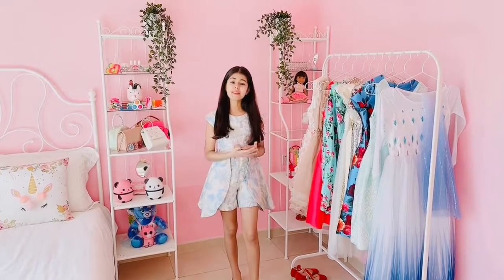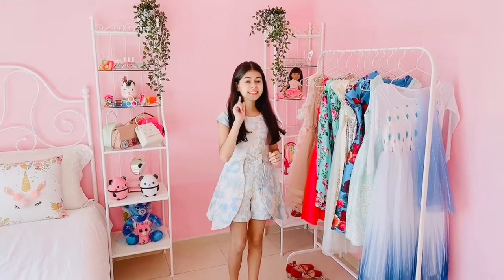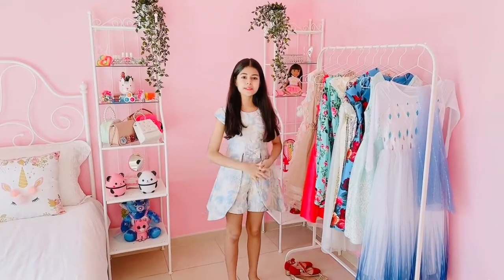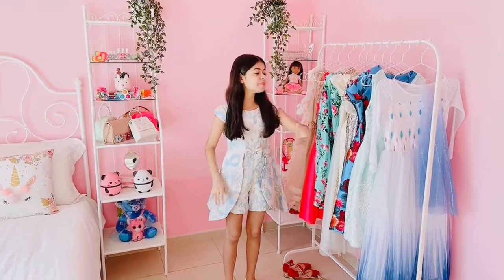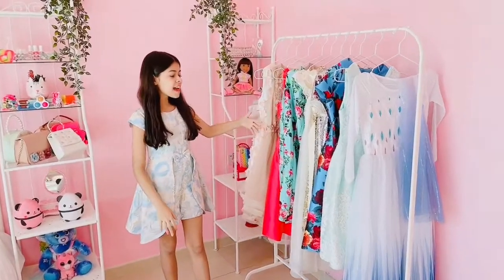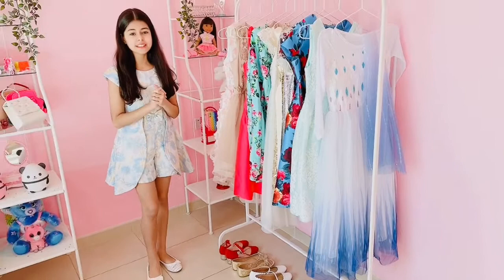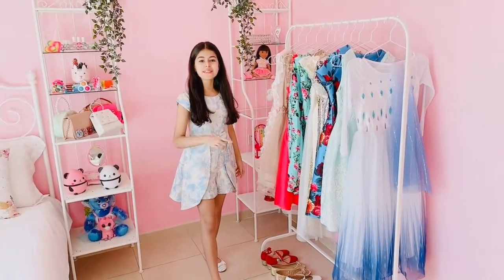Hey guys, welcome back to my channel. My name is Amira and I think you already know what I'm going to be doing. Today I'm going to be doing fashion. So I have 10 beautiful princess looks and I even have beautiful shoes and accessories. So I'm so excited to try these outfits on. So let's start with this magic.